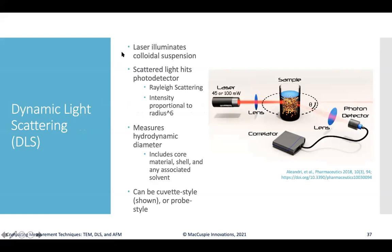Diving into DLS: typically, a laser illuminates a colloidal suspension of particles in a liquid, often in a quartz cuvette. The scattered light from the laser — driven by Rayleigh scattering — hits a photo detector, and the intensity of the scattered light is proportional to the radius of the particles raised to the sixth power. This allows measurement of the hydrodynamic diameter of particles, which includes the core material, any shell coatings, and any solvent molecules associated with its Brownian motion. Probe-style DLS instruments also exist for making measurements in-situ.